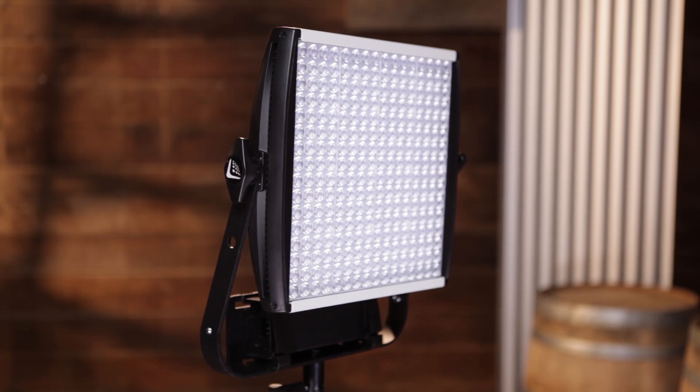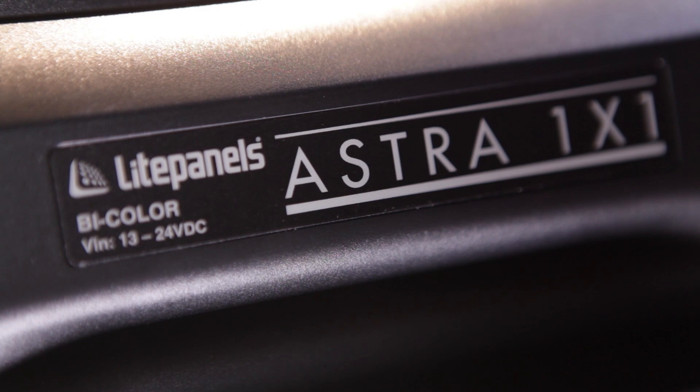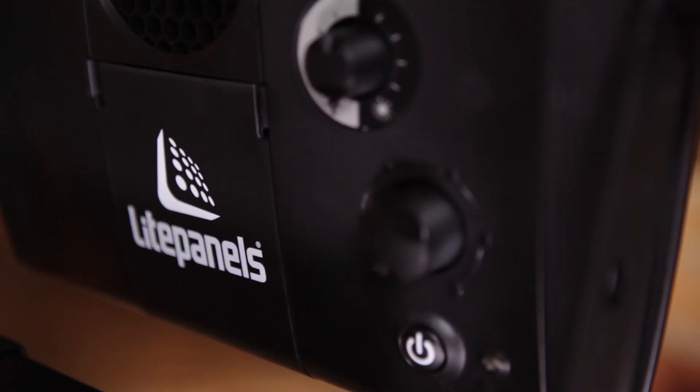The Light Panels team has raised the bar on how an LED panel performs and what it looks like. You really get to see this in the greatly improved brightness, superior color, active or passive cooling, and modular design. When you experience this light, you really get to appreciate the fact that no detail has been overlooked. Astra has literally been designed with you, the user, in mind. It can be customized to fit your application and, most importantly, to your budget.